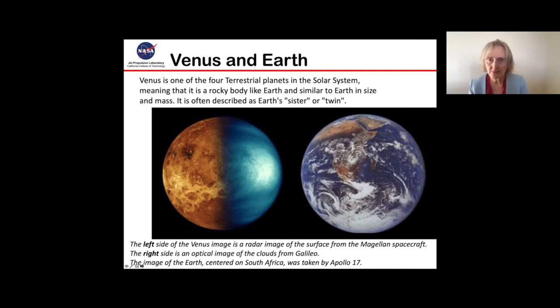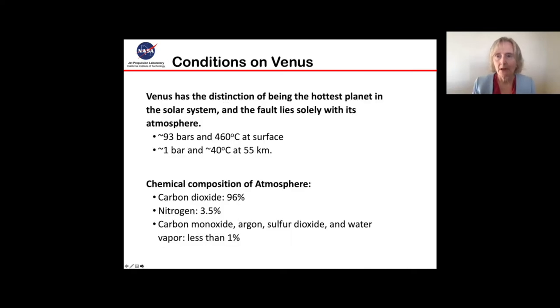We were looking at Venus because it's a very interesting planet. It's one of the four terrestrial planets in the solar system and is often described as Earth's twin or sister. As you can see in this picture, they're very similar in size. The left picture is of Venus, the right picture is of Earth, and the left image of Venus is cut in half — the left side being a radar image so you can see through the clouds, taken by the Magellan spacecraft, and the right side is an optical image of the clouds from the Galileo spacecraft. So even though Earth and Venus are very similar, their conditions are not similar at all.